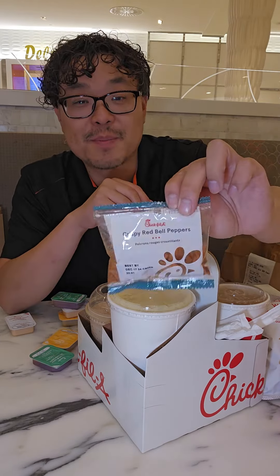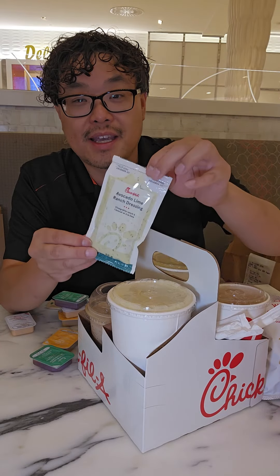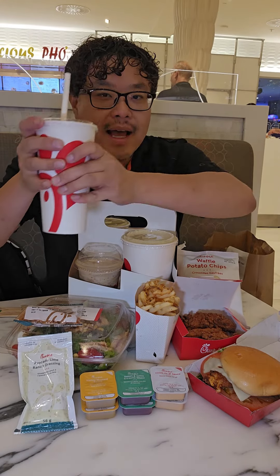I had Chick-fil-A just two weeks ago. The salad has crispy red bell peppers on top and three different salad dressings — I chose the avocado lime. Sunjoy is my favorite drink from theirs; it's a mix of lemonade and sweet tea. I didn't see American iced tea on the menu, so I think they definitely took that out.